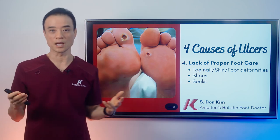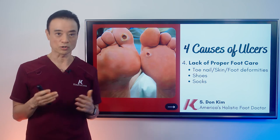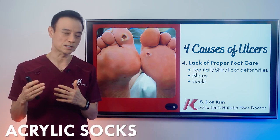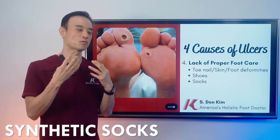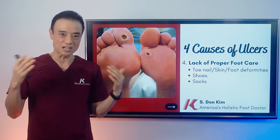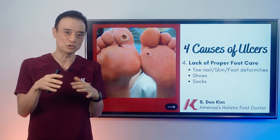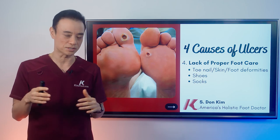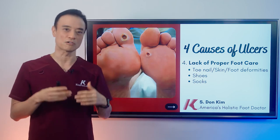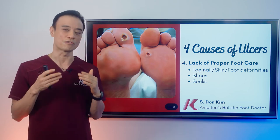Regarding socks, a lot of people like cotton socks, which are okay, but the best socks are acrylic or synthetic socks because they wick moisture and evaporate it. Cotton socks wick moisture but don't evaporate it, so it becomes too wet inside and causes fungal infection and other problems. You have to get your feet checked regularly — that's the message for all diabetics.